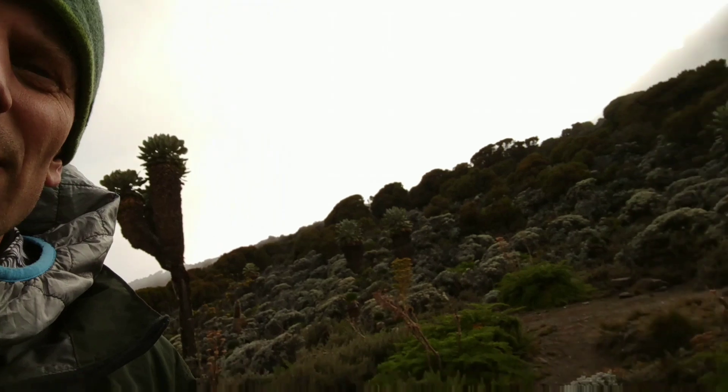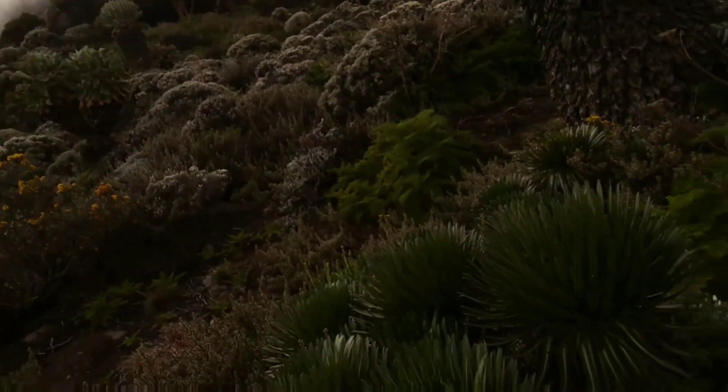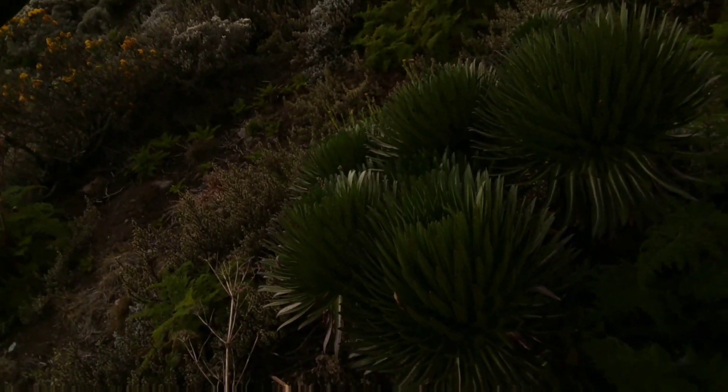Another really interesting plant occurs in the giant moorland here. We see lots of heathers, of course, like we've seen down lower, but there's another plant we see up here at these elevations. Let me take you over to see some specimens.